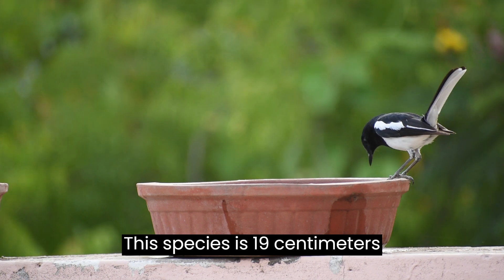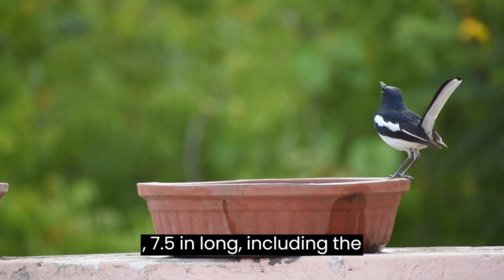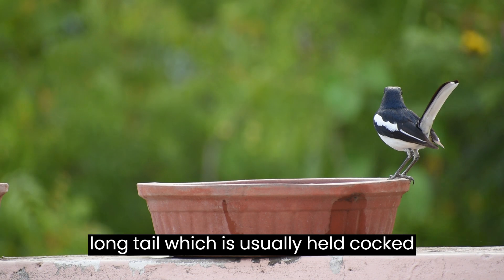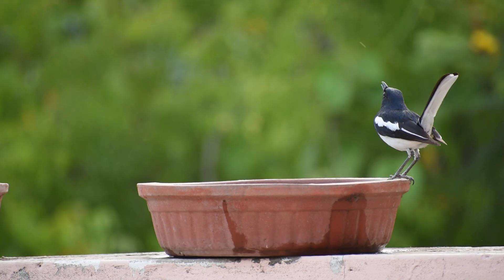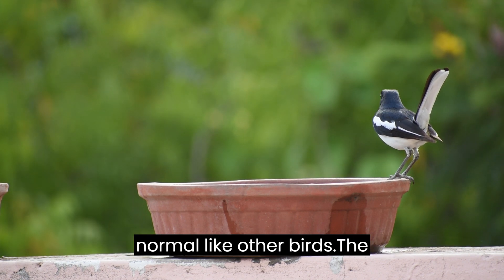This species is 19 cm (7.5 in) long, including the long tail, which is usually held cocked upright when hopping on the ground. When they are singing a song, the tail is normal like other birds.